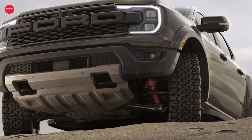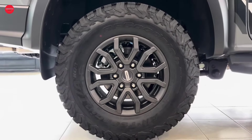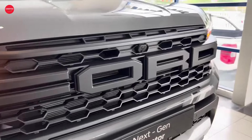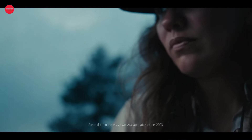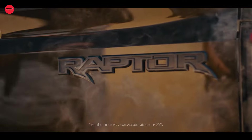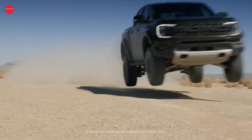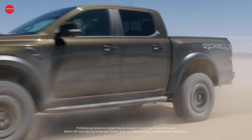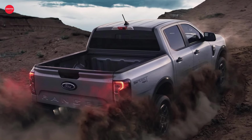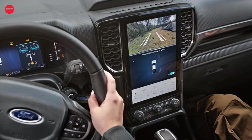The 2024 Ford Ranger Raptor is a sight to behold with its flared fenders, rugged tires, and unmistakable grille that exudes an aura of adventure. Under the hood, it packs a punch with its standard twin-turbo 3.0-liter V6 engine delivering a whopping 405 horsepower and 430 pound-feet of torque. This truck is built to conquer any terrain with its long-travel suspension and multiple drive modes, ensuring optimal performance whether you're tackling rocky trails or soaring over jumps.